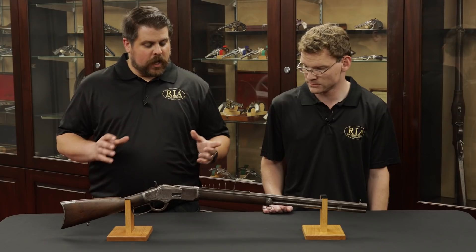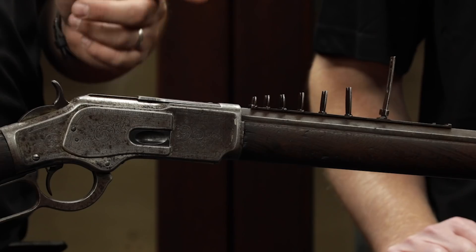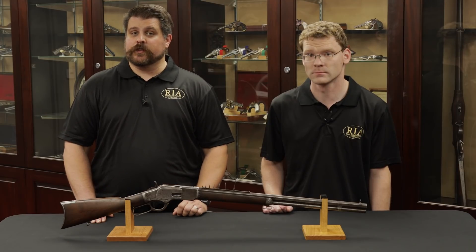All of this is in the factory letter, and the more special order features you combine into one gun, the rarer it's going to be for Winchester collectors. So this one should be at the top of your list if you are such a collector. That's for December 1st, 2nd, and 3rd, Premier Firearms Auction at Rock Island Auction Company.